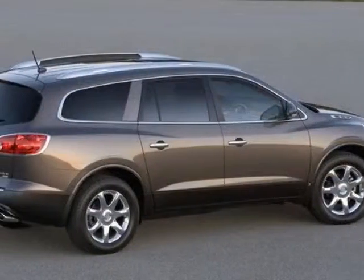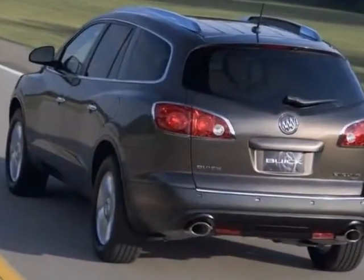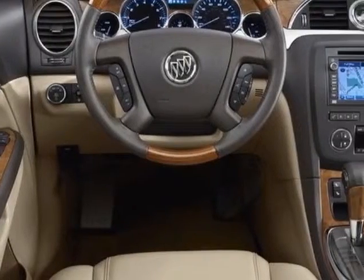This vehicle gets an estimated 17 miles per gallon in the city and an estimated 24 on the highway. This Enclave boasts a 3.6-liter engine and has a 6-speed automatic transmission.